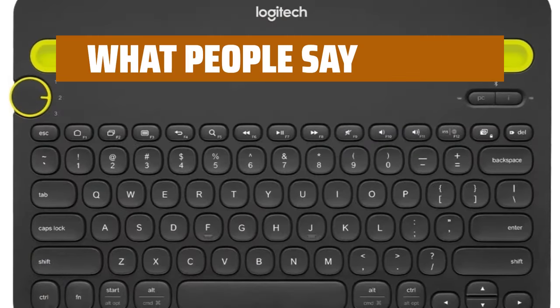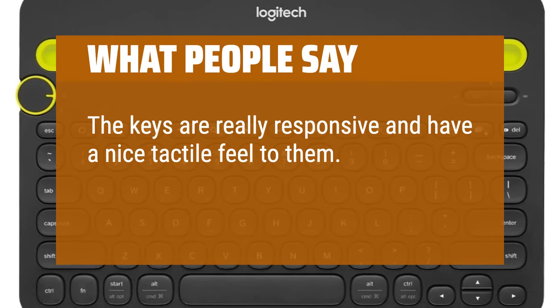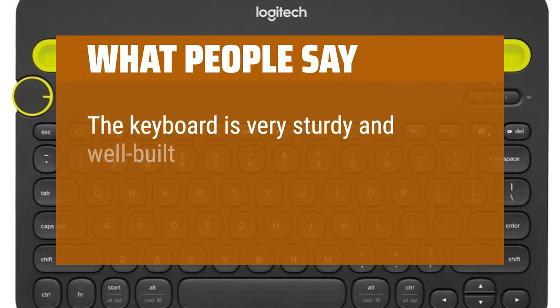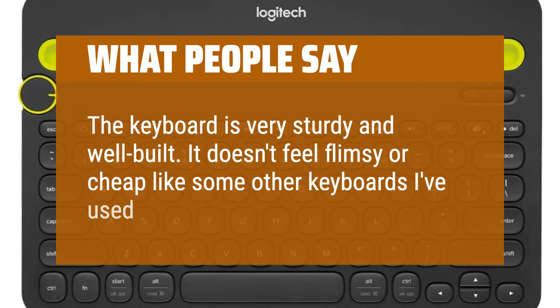What people say: The keys are really responsive and have a nice tactile feel to them. The backlit feature is great for typing in low-light situations. The keyboard is very sturdy and well-built — it doesn't feel flimsy or cheap like some other keyboards I've used.